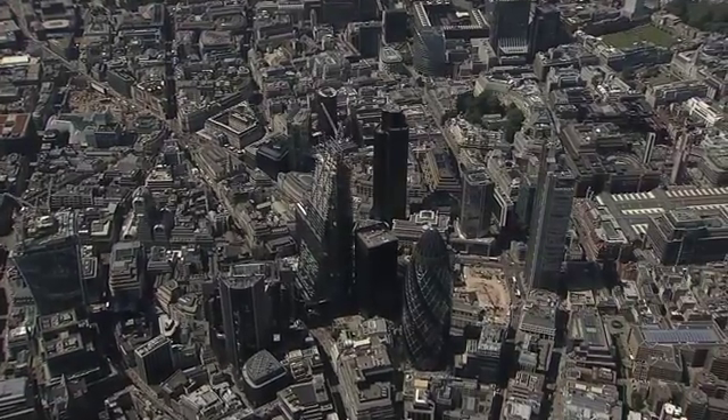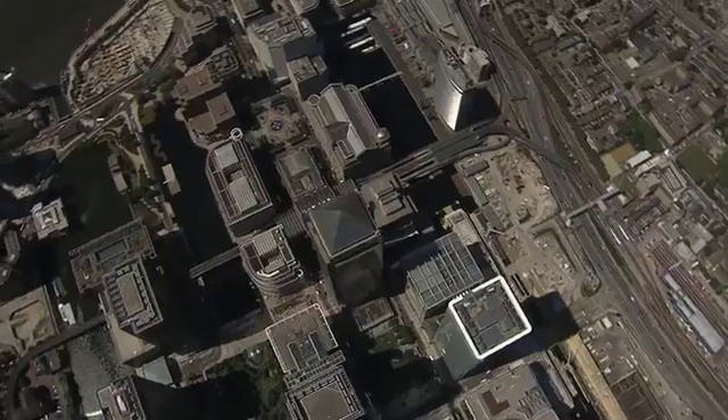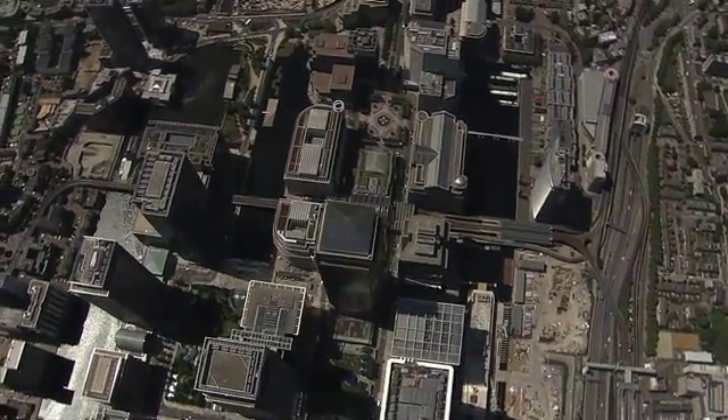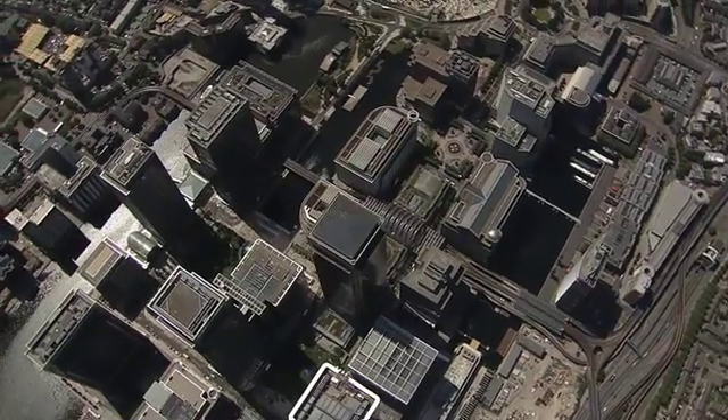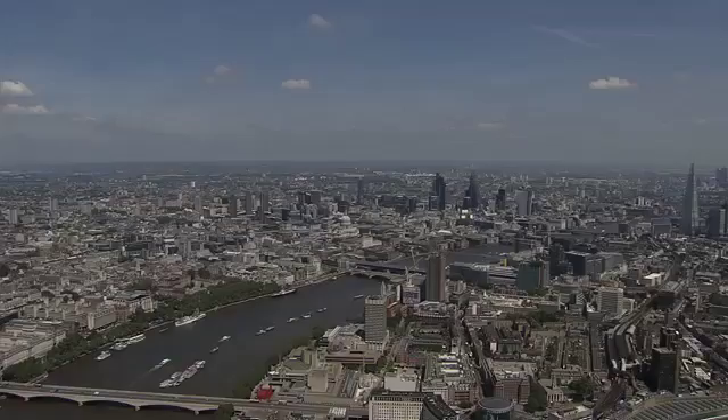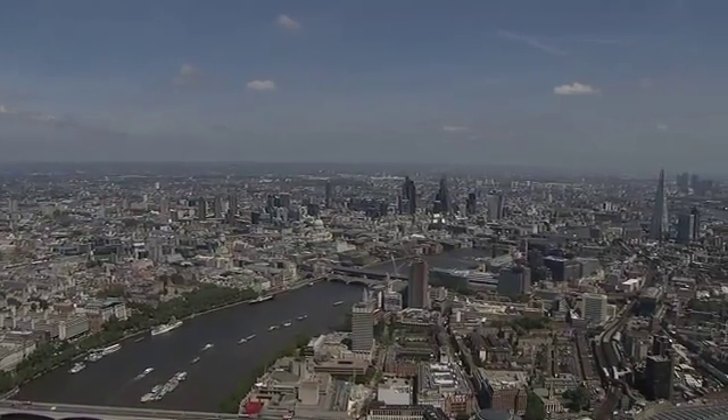With more than half of the world's population living in urban areas today, the United Nations believe that by 2050, seven out of every ten people on the planet will be living in cities. Building upwards is seen as a sustainable urban housing solution, and with the development of this new technology, the sky really is the limit.